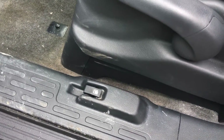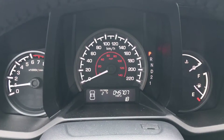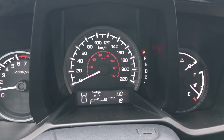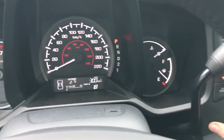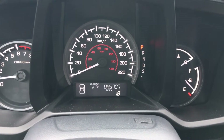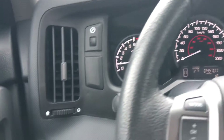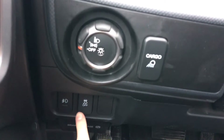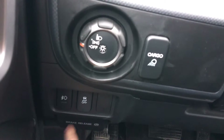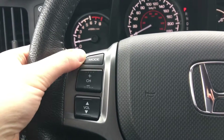Checking out our analog display with our center digital screen, we can scroll through all the information available using controls just to the right of the steering wheel. The main takeaway: 45,707 kilometers on this vehicle at this moment in time. To the left of the wheel we have our lighting controls as well as our traction control and the hand brake release for the foot parking brake.